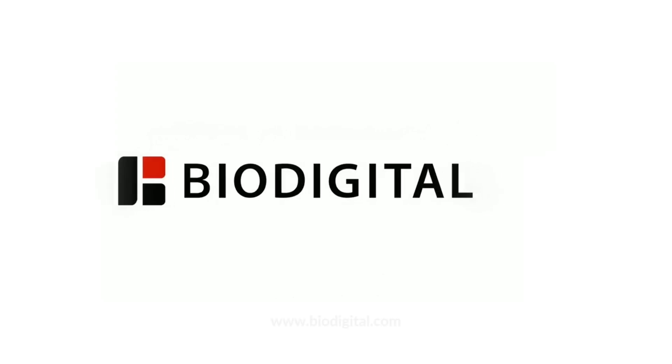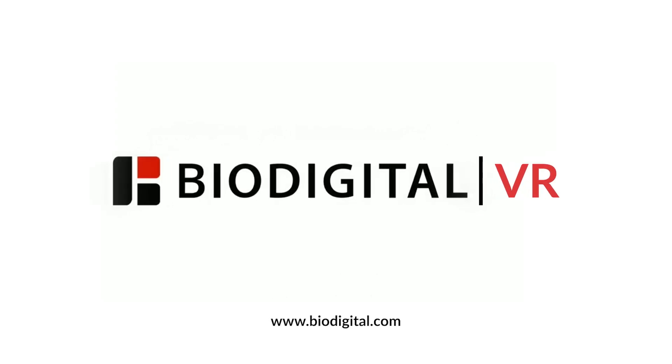To learn more about BioDigital VR for your organization, please contact us today or head to www.biodigital.com.